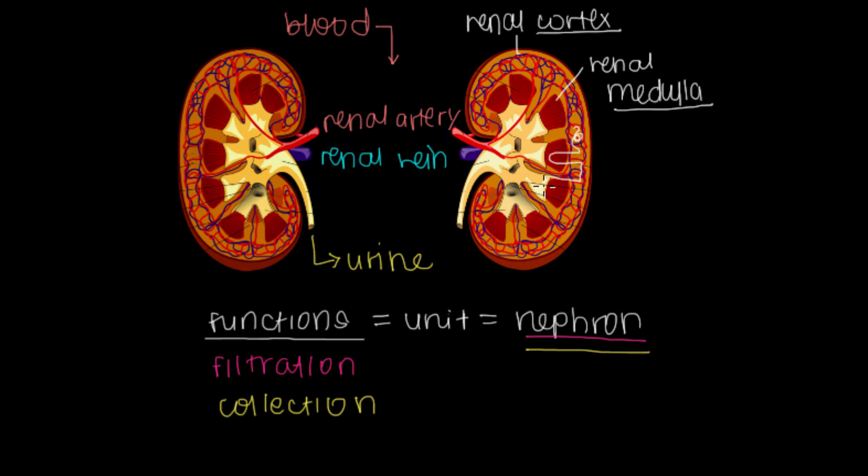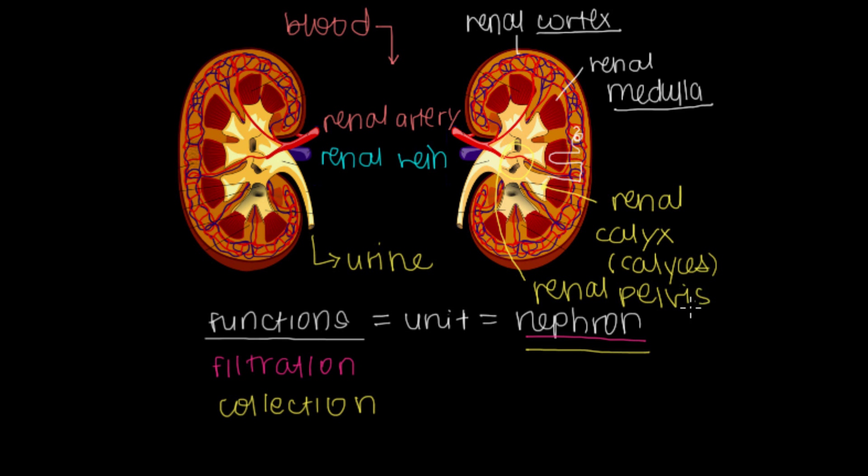For the collection process, there are little tips kissing our renal medulla. These little tips that collect urine — the first point where urine presents itself — are called the renal calyx, or renal calyces if there are many. A whole bunch of these meet together at the central area called the renal pelvis, which is just where all your calyces collect together. Once urine is in the renal pelvis, it goes out through the ureter — that's the tube where urine exits the kidneys and travels into the bladder.